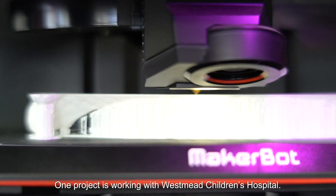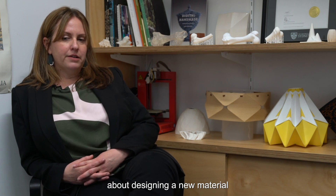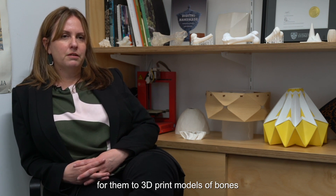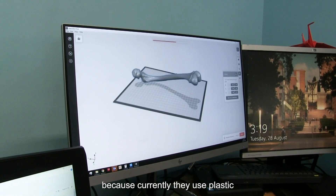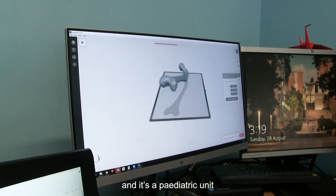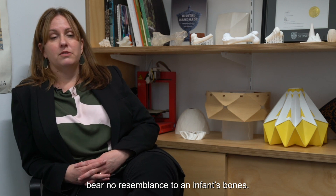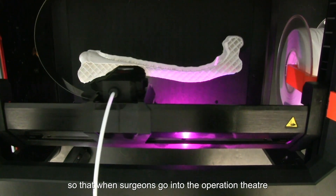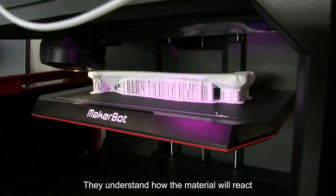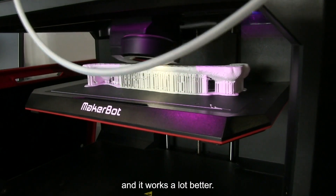One project is working with Westmead Children's Hospital. A surgeon there approached me about designing a new material for them to 3D print models of bones, because currently they use plastic and it's a paediatric unit — the plastic bones bear no resemblance to an infant's bones. They need a material that can simulate bones so that when surgeons go into the operating theatre they have a better understanding of how the material will react when you drill into it.